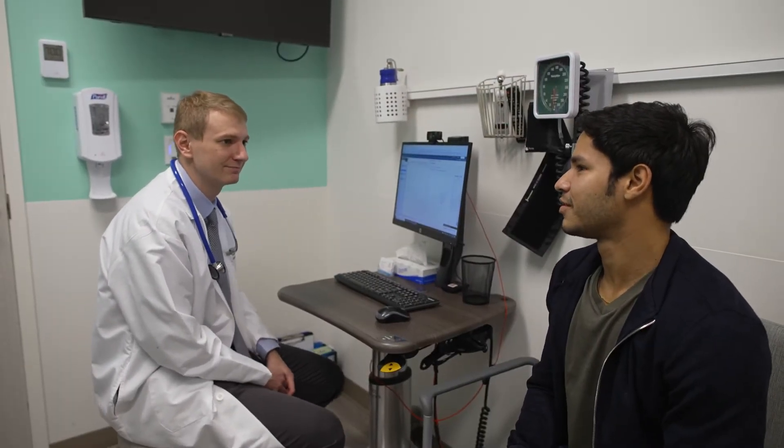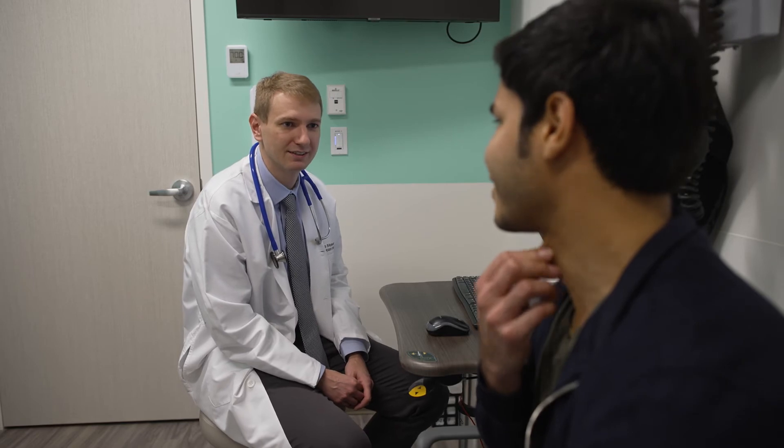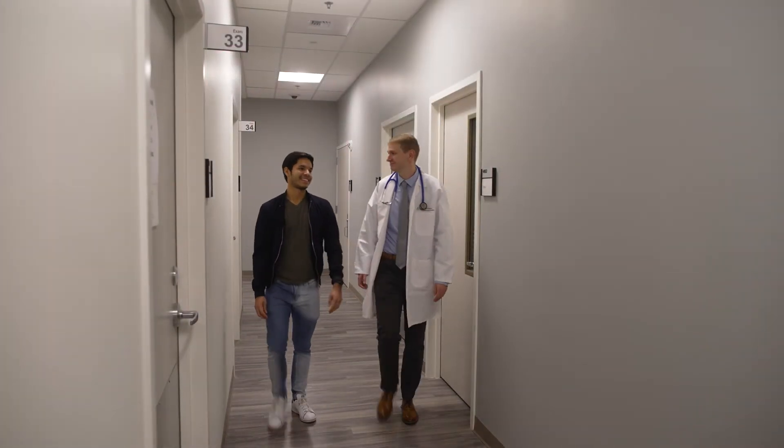What I love about primary care is that you really get to establish a long-term relationship with a patient. I see patients for their annual visits every year, or when they have a new issue that arises. I see them throughout the year, and I really like that I get to know my patients.